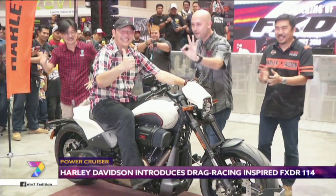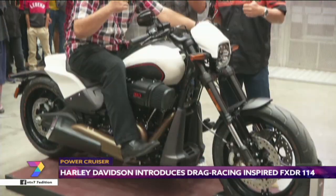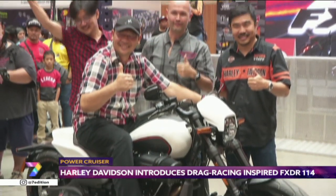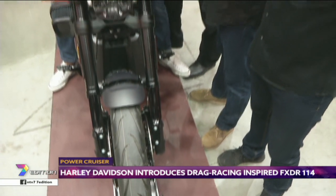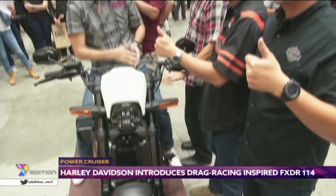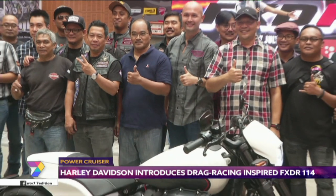The 2019 Harley Davidson FXDR 114 comes in six color choices: Vivid Black, Black Denim, Industrial Gray Denim, Wicked Red Denim, Bonneville Salt Denim, and Raw High Denim.